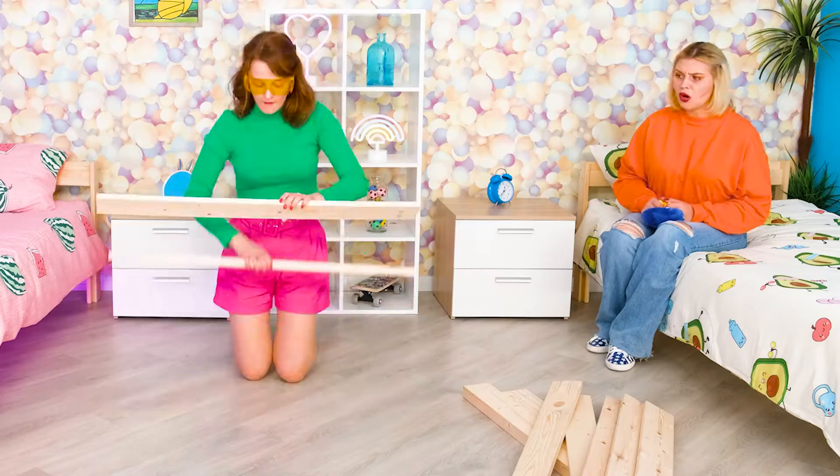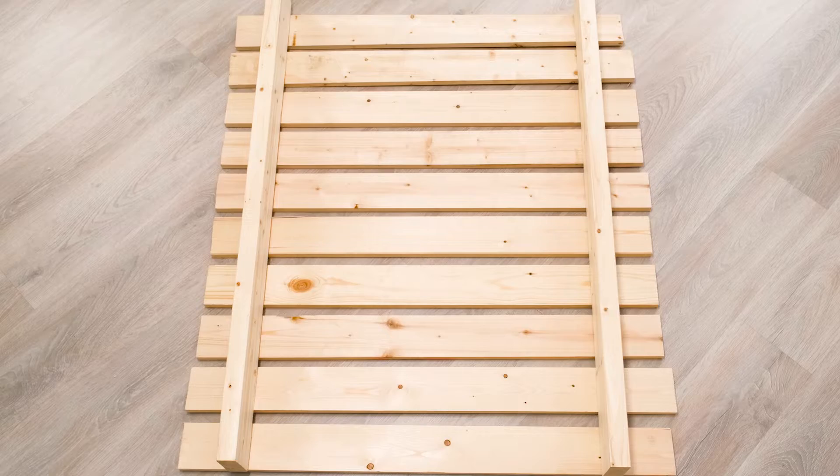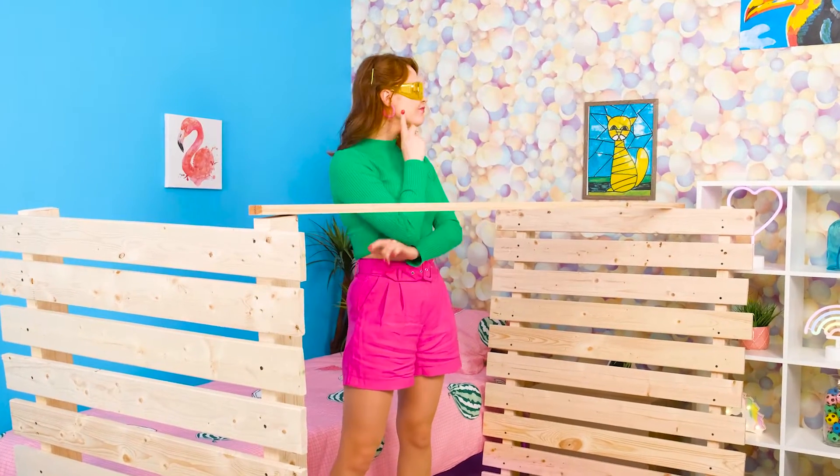What? Emma, what are you doing? Really, you don't get it? I'm making a wooden stand for my bed! Yeah! Cool! The support is done!